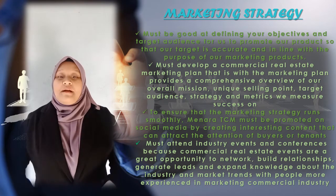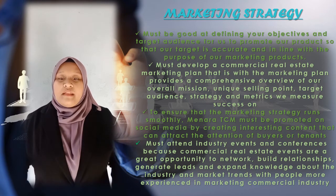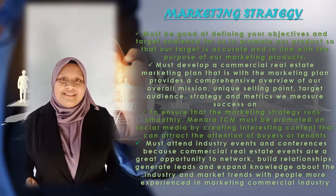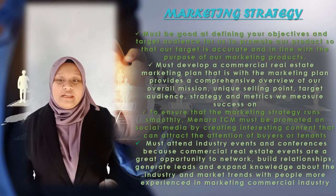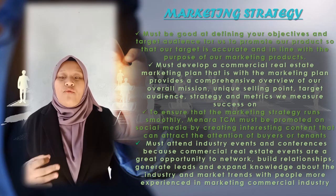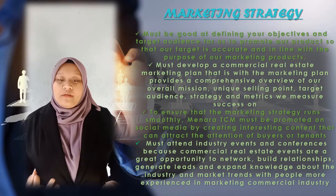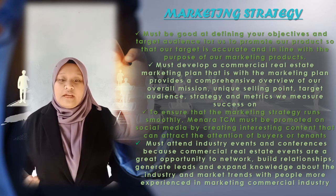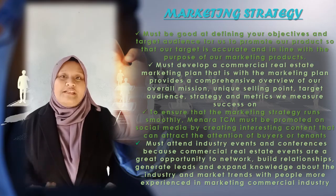Third, to ensure marketing strategies are effective, Menara TCM must promote on social media by creating interesting content that can attract the attention of buyers and tenants. Fourth, we must attend industry events and conferences, as commercial real estate events are a great opportunity to network, build relationships, generate leads, and expand knowledge about the industry and market.